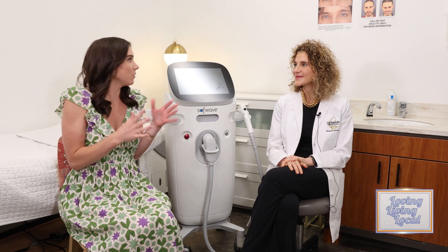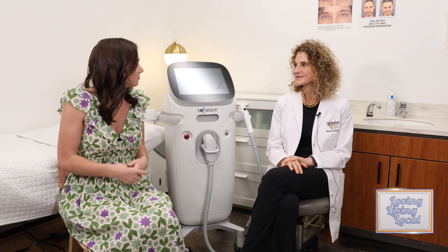So we're here talking about lifting your skin, but without going under the knife, right? So how can people at home try this out? So what we're talking about is SoftWave. And here's the device right here.